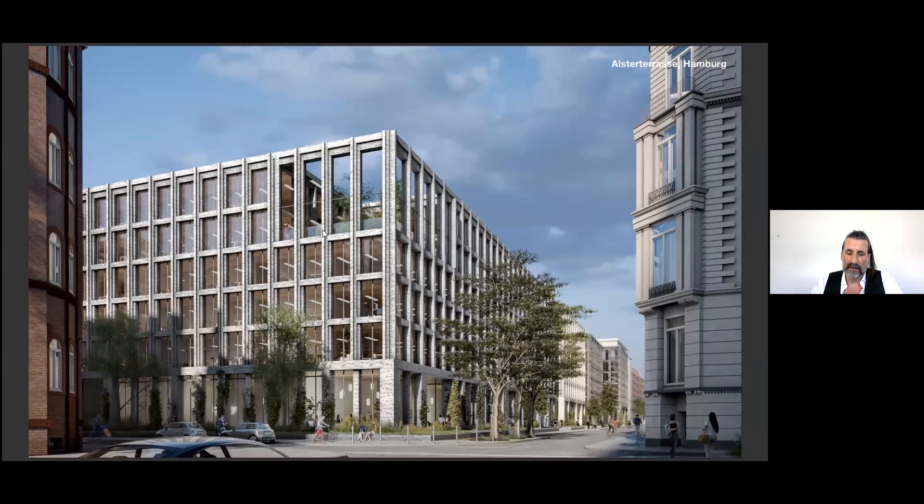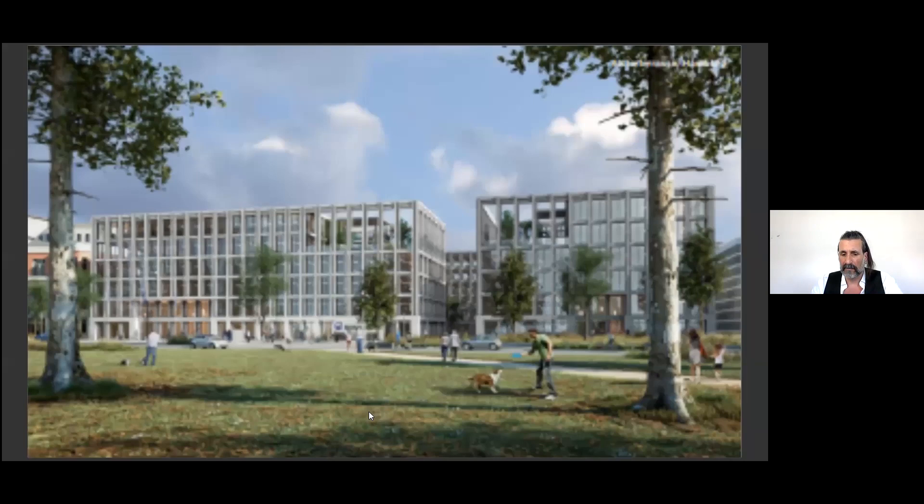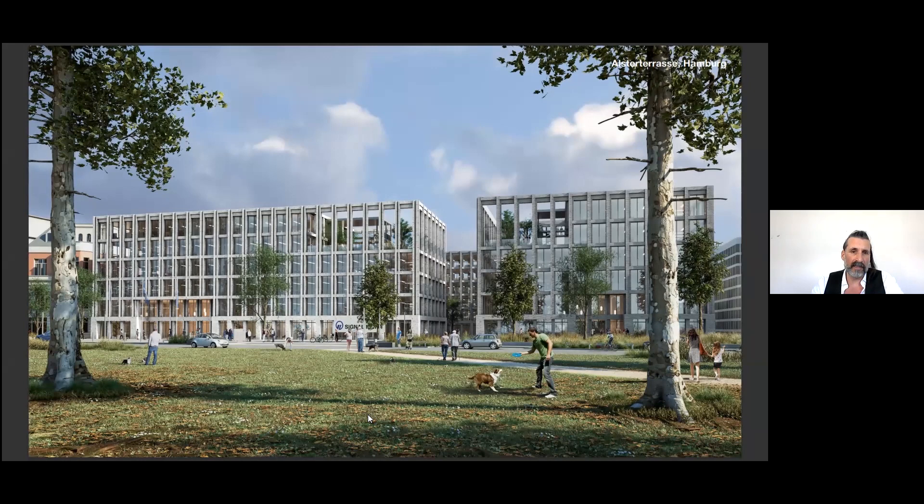This is a view from the street side of Alster Terrassen. You can see that the public spaces in front of the buildings are extended by green gardens. That's a view from the park side — we see the buildings as solid blocks perforated by a filigree structure of brickwork.